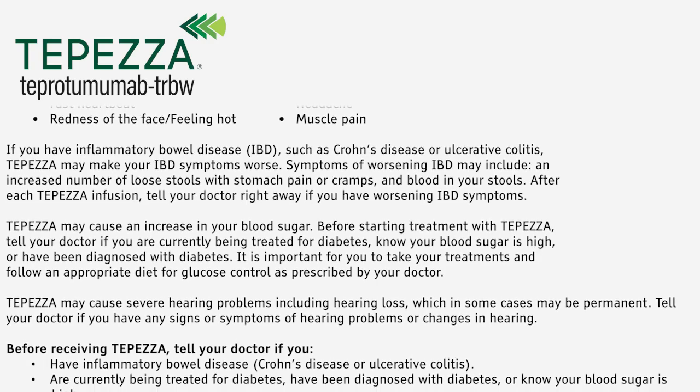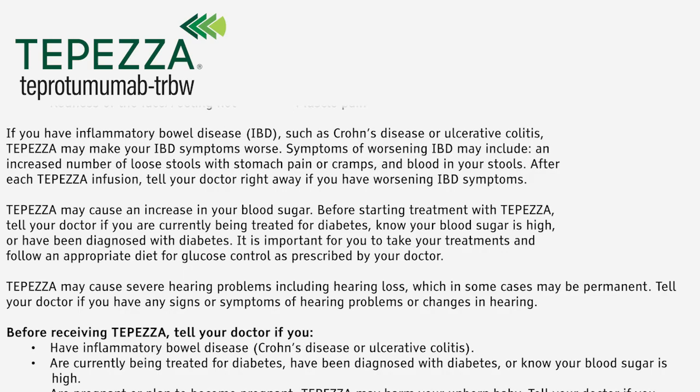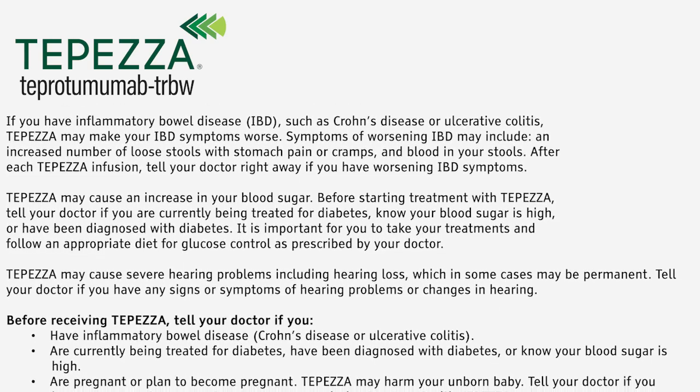Tepezza may cause severe hearing problems including hearing loss, which in some cases may be permanent. Tell your doctor if you have any signs or symptoms of hearing problems or changes in hearing.